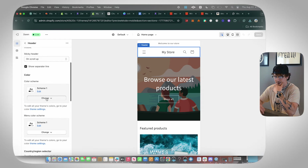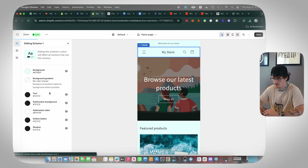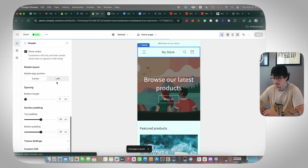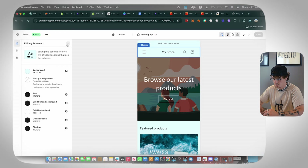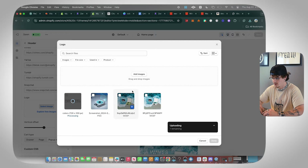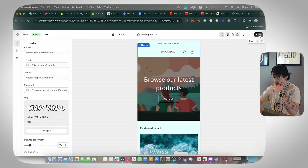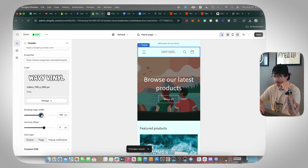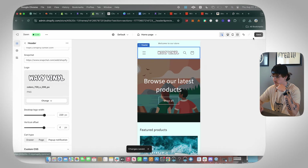Before uploading, change the background to a light blue color to preview how it'll look. Then go to Theme Settings, go to Logo, and drag and drop your logo file. Click Save. Make the logo bigger to the right size, verify it looks good both on mobile and desktop, and click Save again.